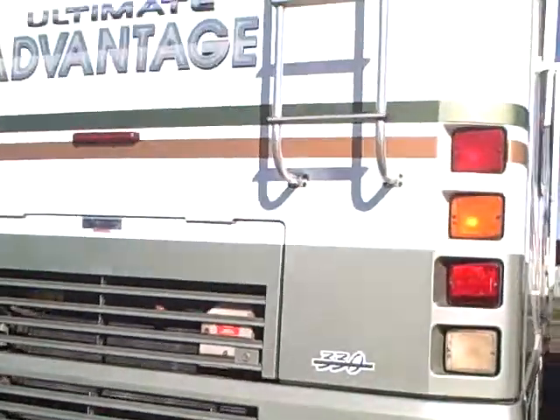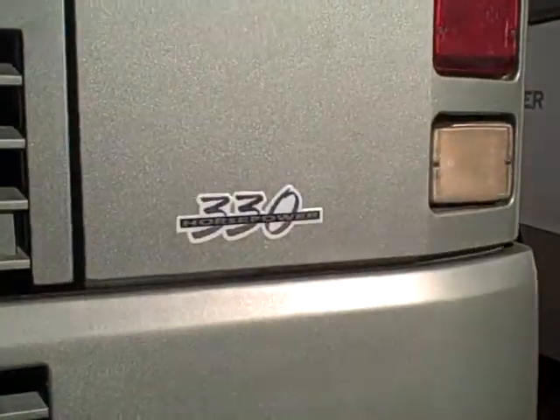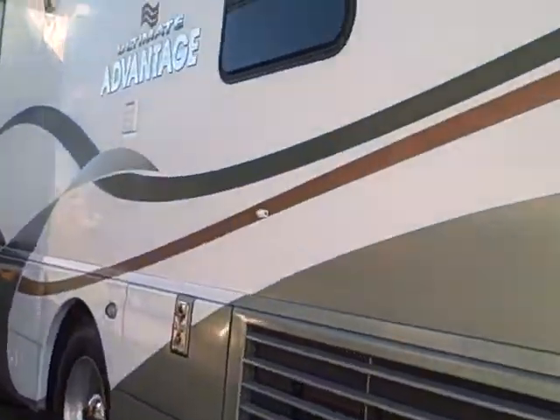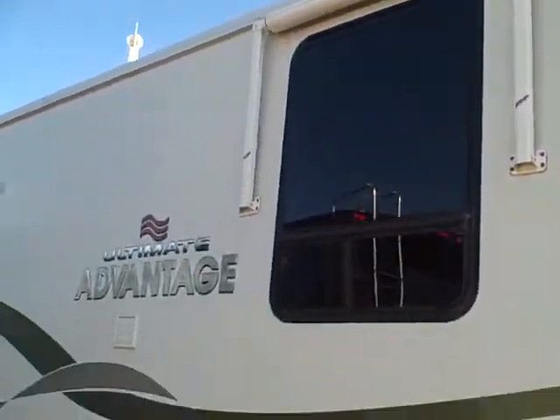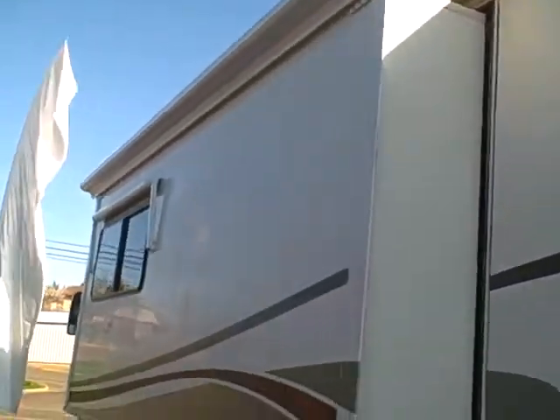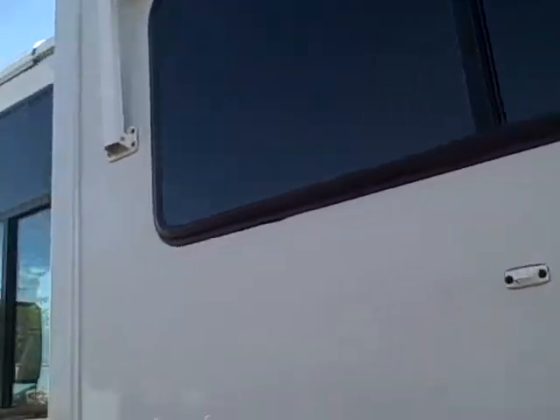In the back, we have a trailer hitch, roof rack, ladder system, and a rear backup camera. There you see on the back the 330 horse logo. On the slide-out side, we've got window awnings, a nice big slide with a topper, and window awnings all the way around.